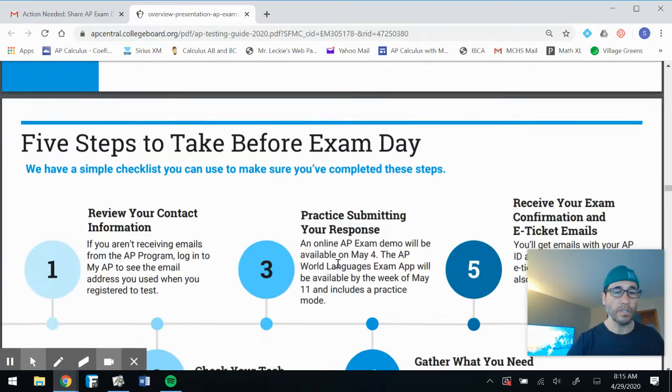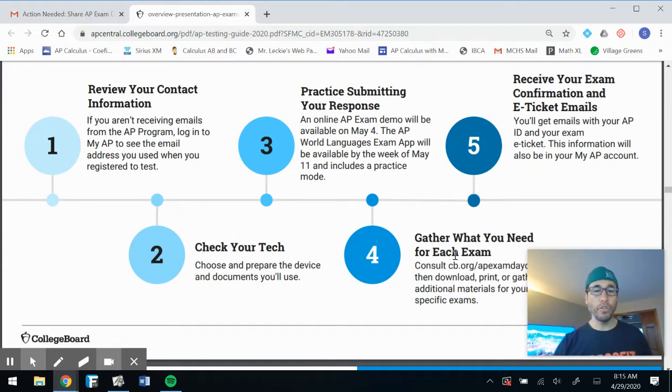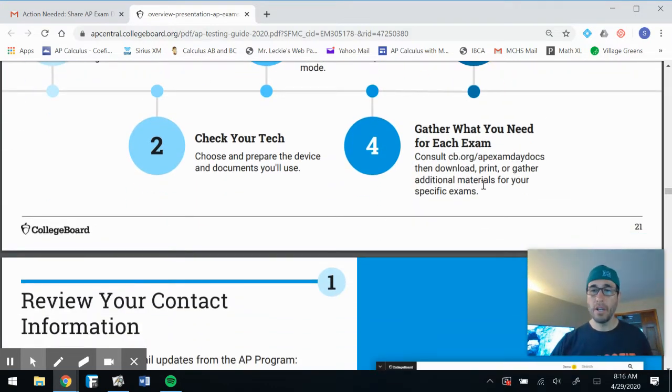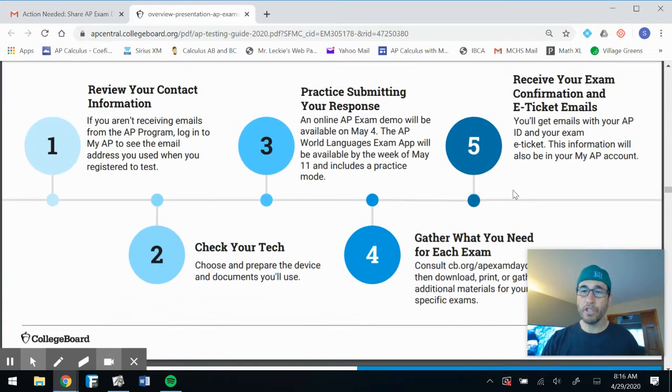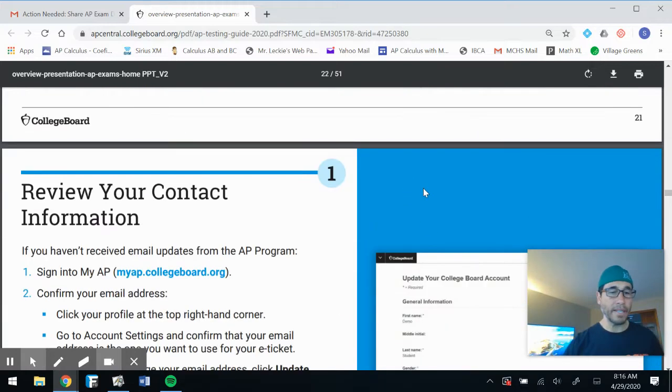Five steps to take before the exam date. One: review your contact information — if you aren't receiving emails from the AP program, log in to MyAP to check the email address you used when you registered. Two: check your tech — choose and prepare the device and documents you will use. Three: practice submitting your response — an online AP exam demo will be available on May 4th, which is important. Four: gather what you need for each exam. Five: receive your exam confirmation and e-ticket emails — you'll get your AP ID and e-ticket, and this info will also be on your MyAP account.